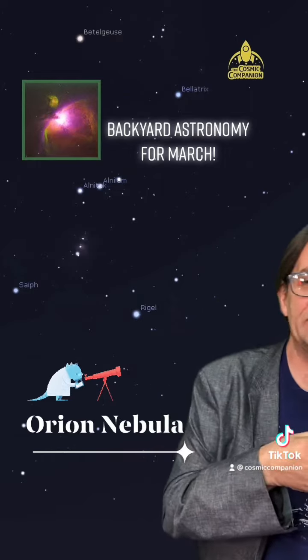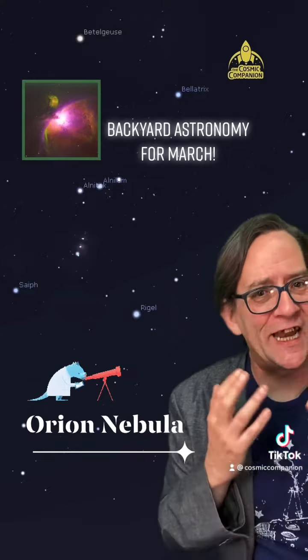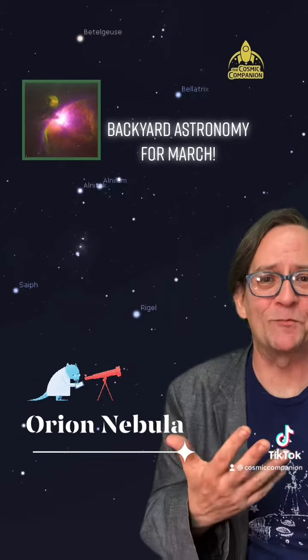The ancient Mayans considered this to be the cosmic fires of creation, and the story wasn't off by that much. It is, in fact, a stellar birthplace where stars are being born.